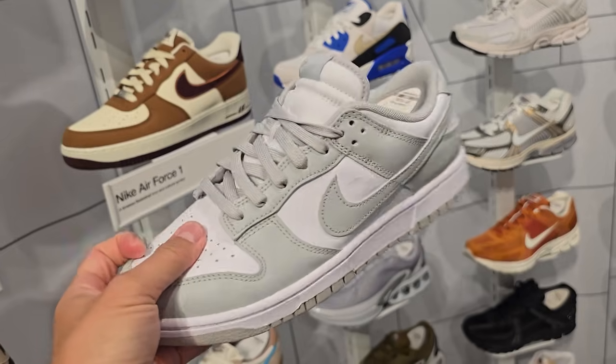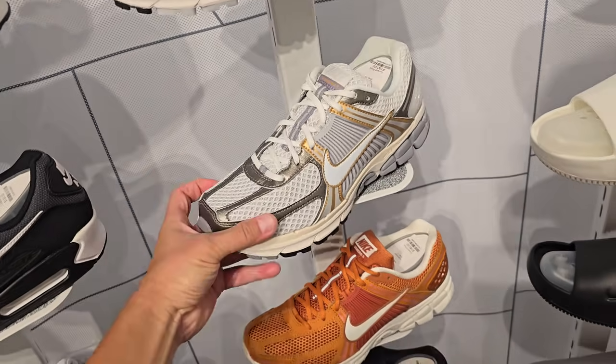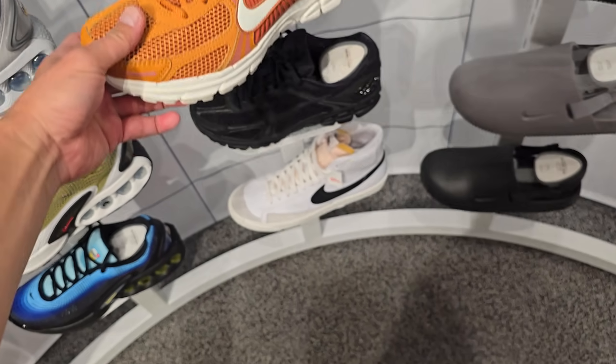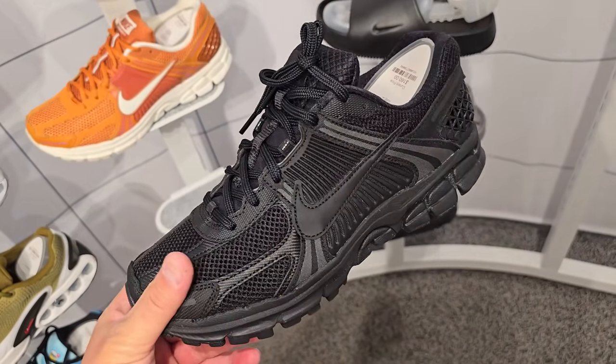Yeah I saved mine — so much for saving it. They do got some Valeros right here, $160 for these. I don't think I've ever seen this color right here — all black. Can't go wrong with that. But I'm cheap so I can't pay retail either.